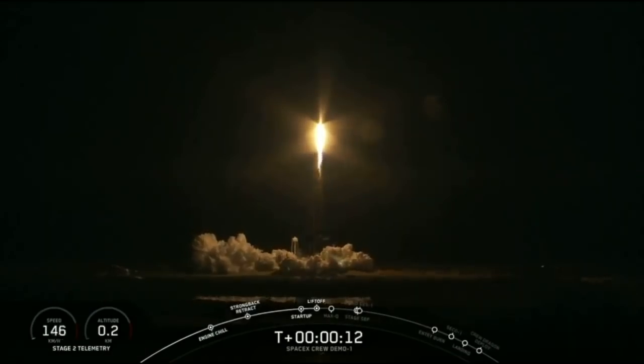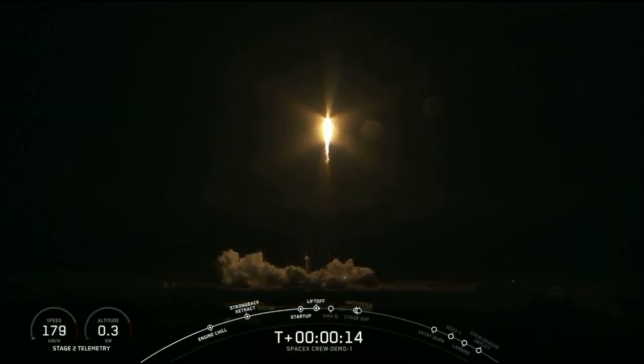Vehicle is pitching downrange — there's a problem now.